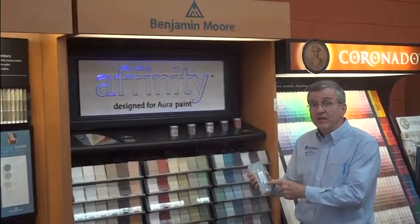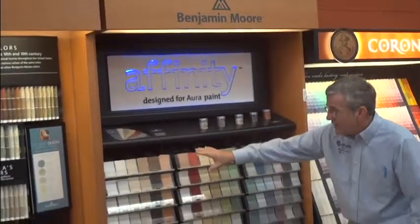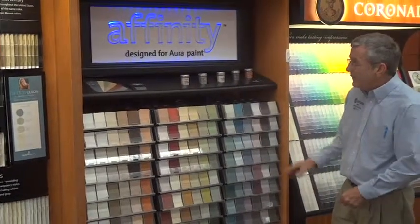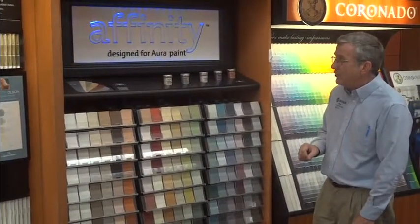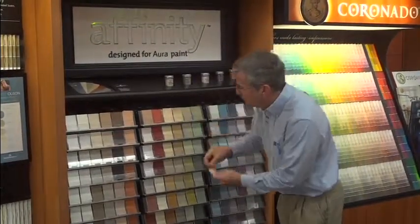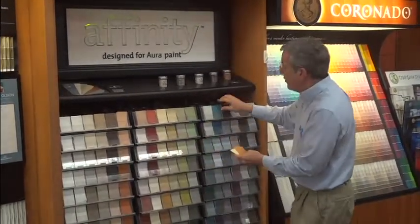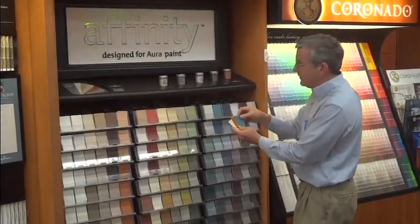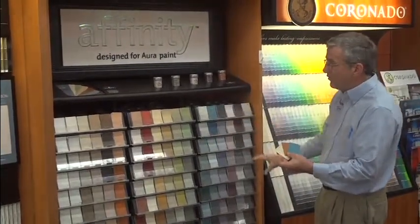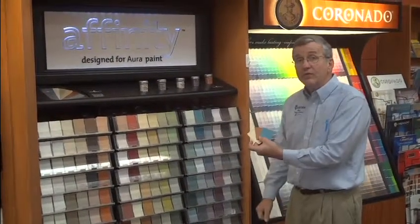The Affinity Collection comes in a triangular shaped fan deck. These colors, like some of the newer collections, are the more muted colors. The big selling point that makes it unique and very user friendly is that you can select any three colors in the palette and use them together and they will all coordinate. You can pick any three colors from anywhere in the palette and they can all be used together successfully as coordinating colors.